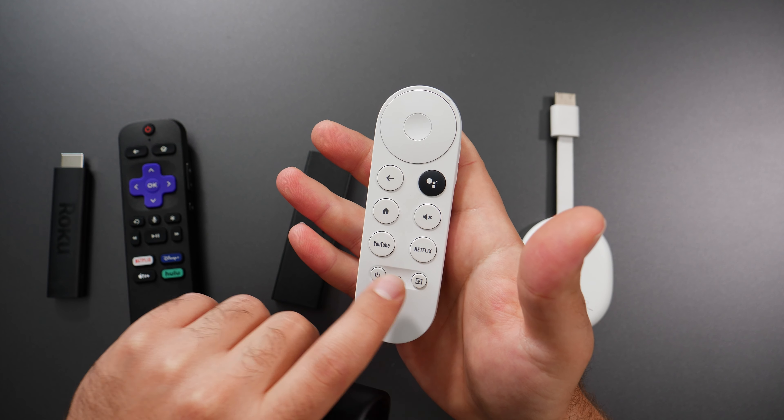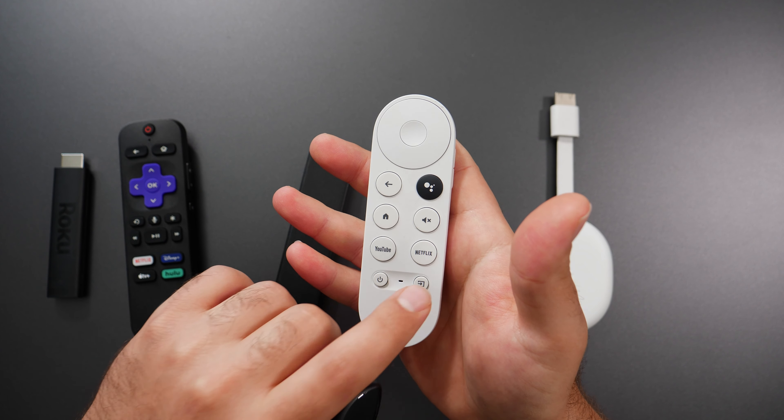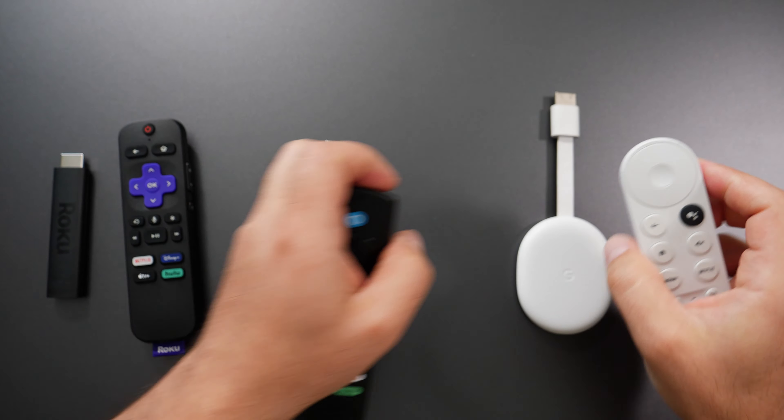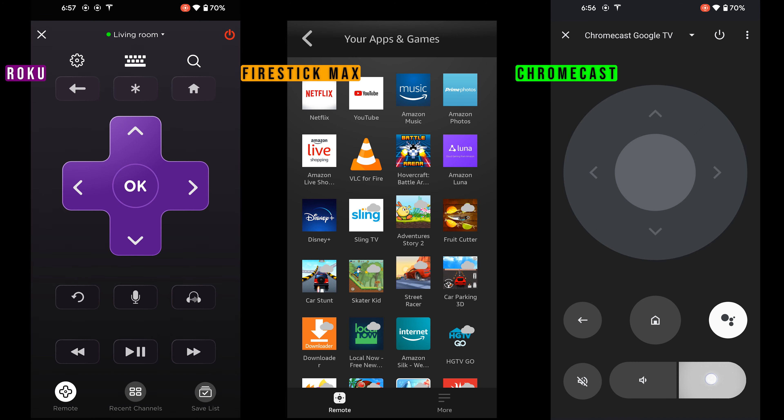The other cool thing about the Chromecast remote that the other two don't support is you can actually change your input source on your TV directly from it. They all also have apps on Android and iOS that you can use to control your TV.